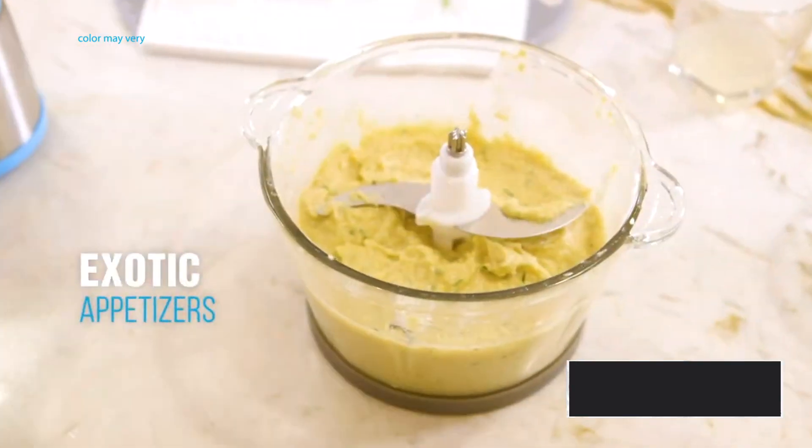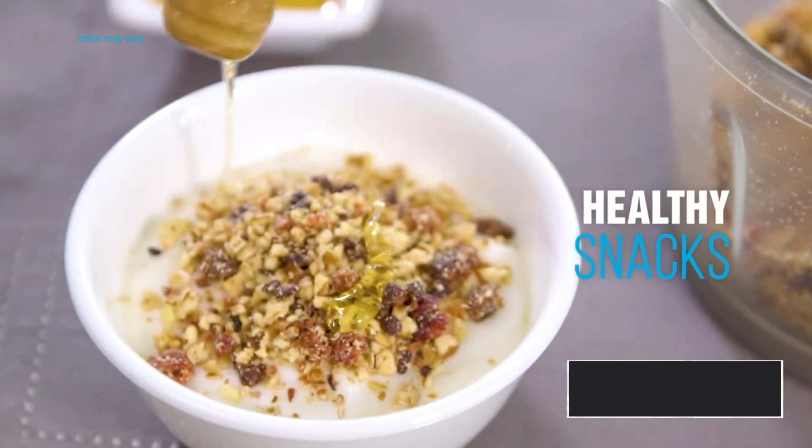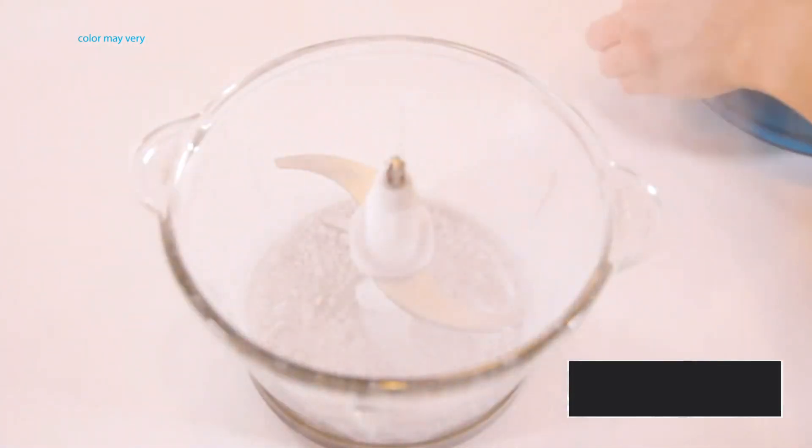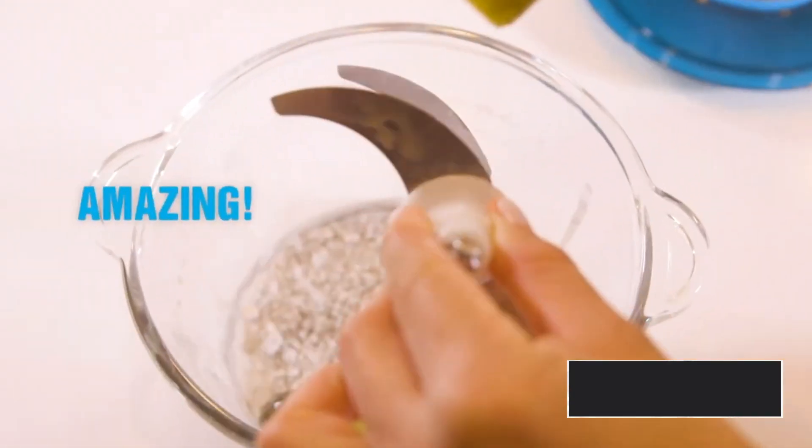The Mylex food processor is the strongest and toughest food processor in the market today. It's so strong it can grind cement blocks down to dust in no time without breaking the glass or losing any sharpness on the blades.